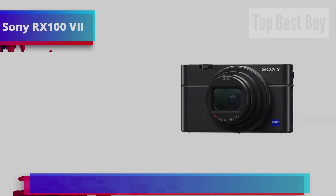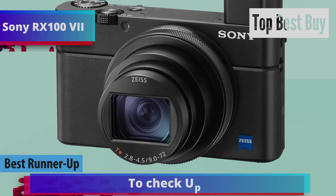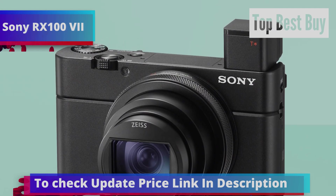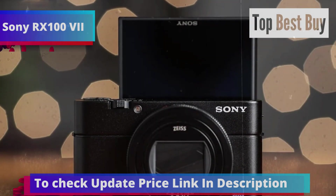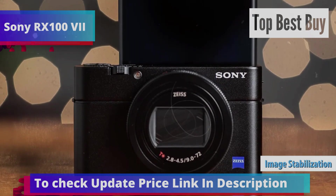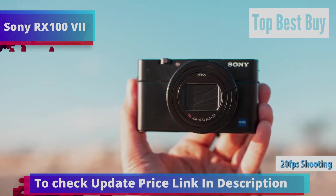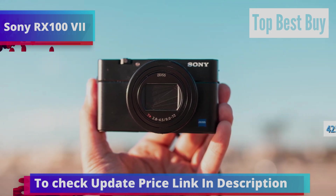Let's dive into the Sony RX100 VII, which we consider the best runner-up point-and-shoot camera available in 2024. Sony's extensive experience and dedication to the compact camera market have made them a leading manufacturer, and the RX100 VII is one of their standout models. Designed for advanced users, it features image stabilization, professional video capabilities, and an impressive 24-200mm zoom lens. With silent recording, 20fps shooting with tracking focus, and 425 AF points, this camera is built for performance.